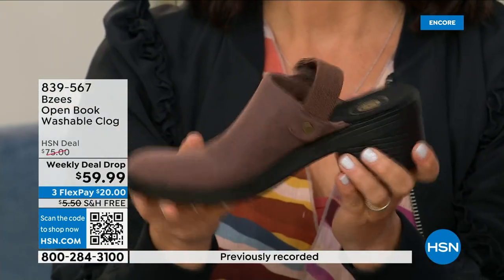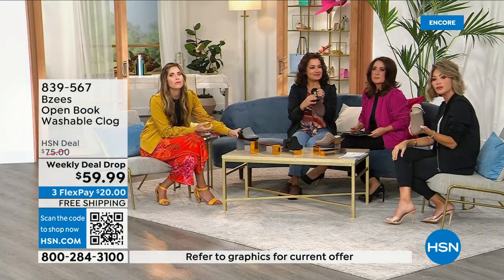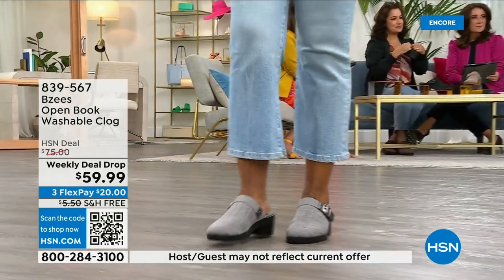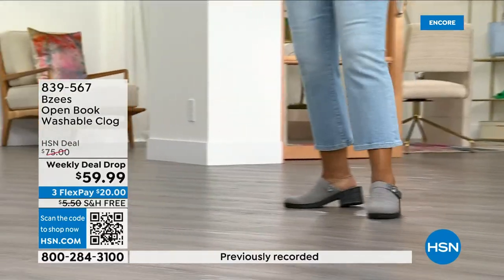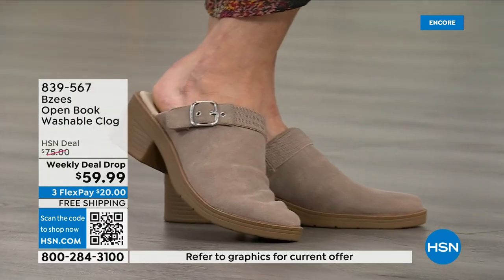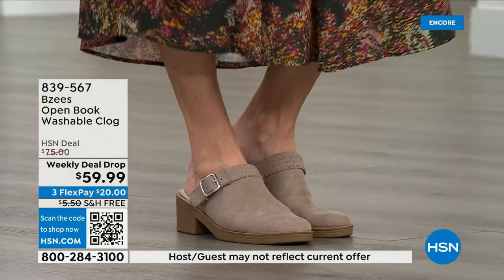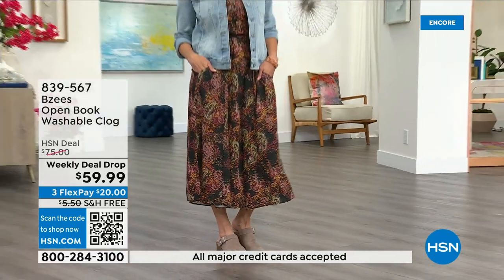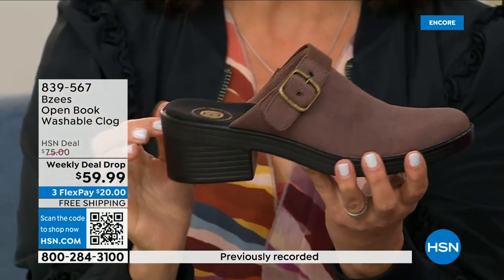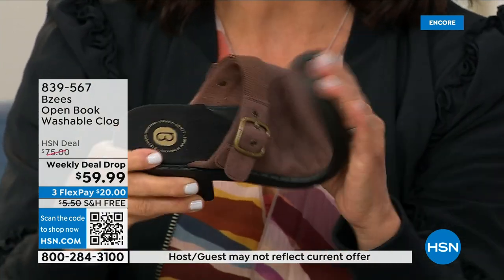True to size. This is our weekly deal drop — we took $15 off. This will not last the entire week; the clog is the hottest shoe right now. Two and three-quarter inch heel height, perfect for fall. Try this for $20 — it's like walking on air. I have never felt anything this light in a clog. Our weight parameter is two to four ounces — this weighs less than a steak dinner. It's because of the microscopic air bubbles in the heel.